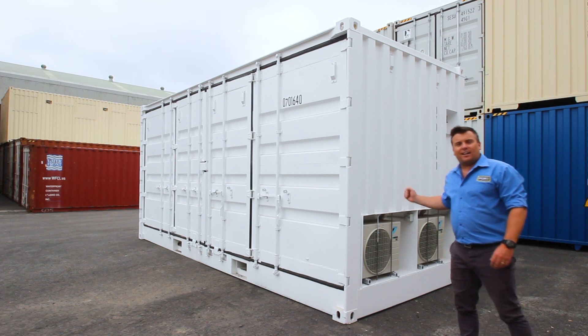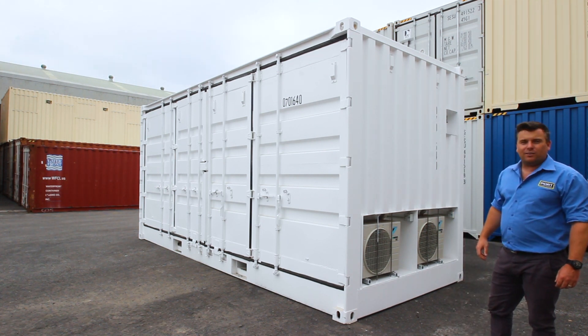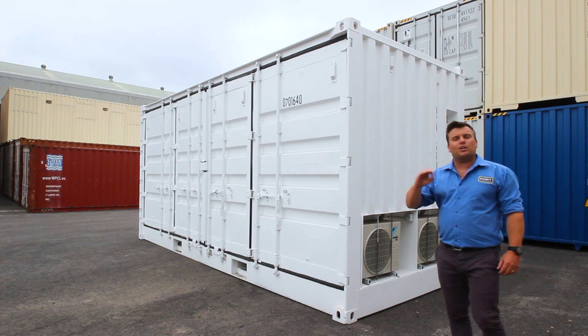You can see we've added a couple of split system air-cons to the side of this one. Let's go inside now and I'll show you the rest of what we've done.